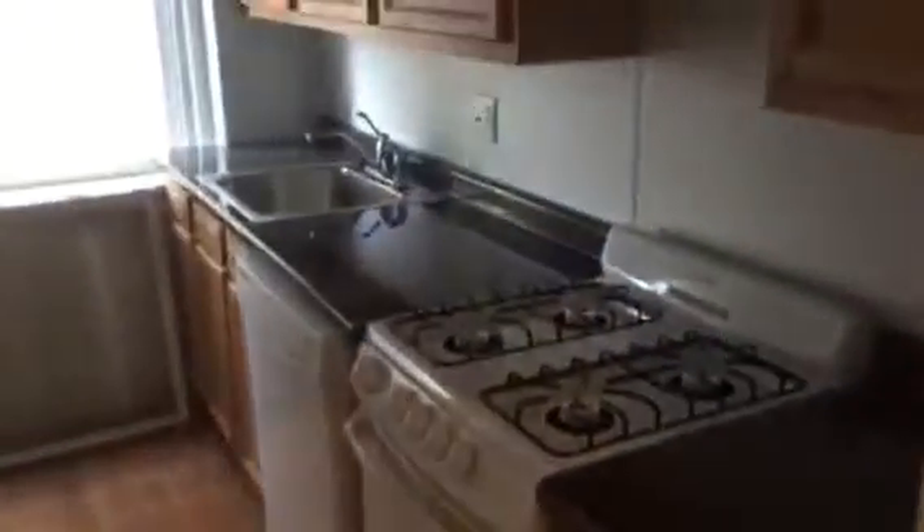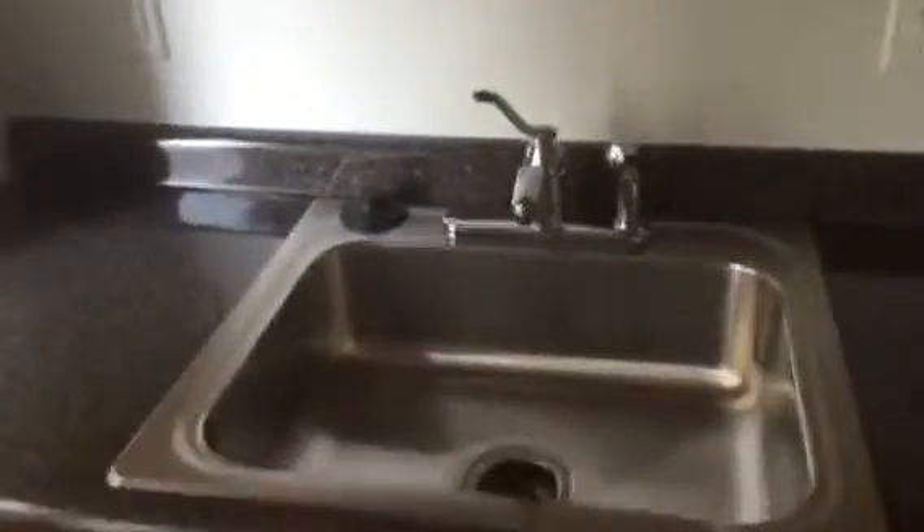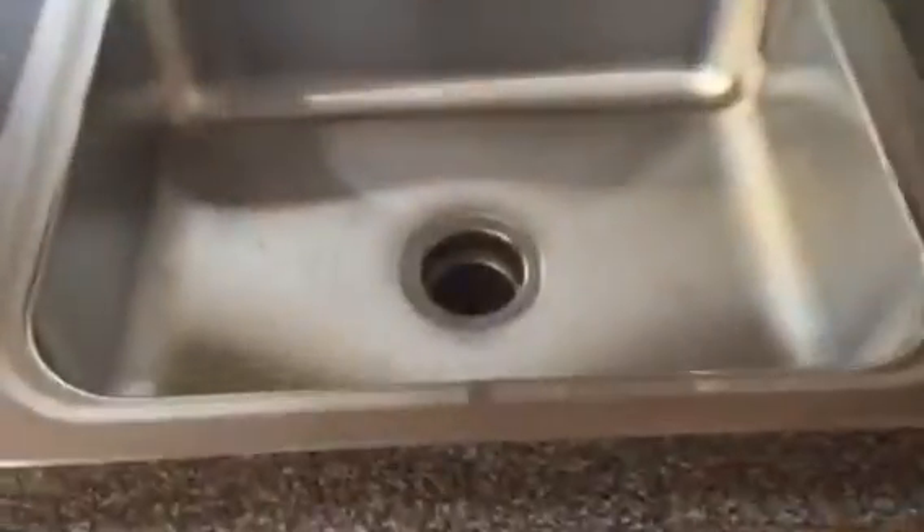Over here we have a brand new renovated kitchen with dishwasher and gas stove. New sink disposal as you can see as well. Newer fridge and a space right here for either a butcher's block or a table if you'd like. Plenty of space over here too.